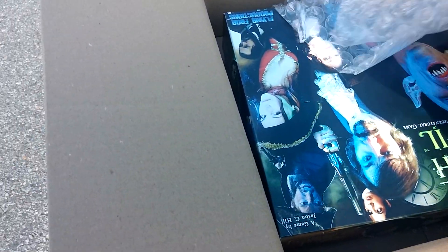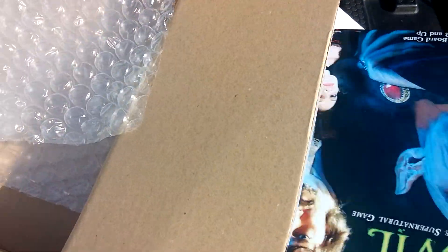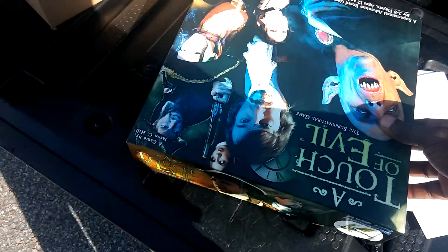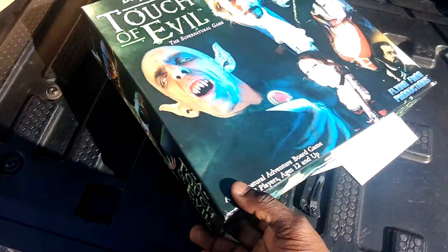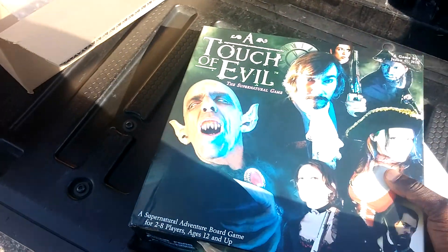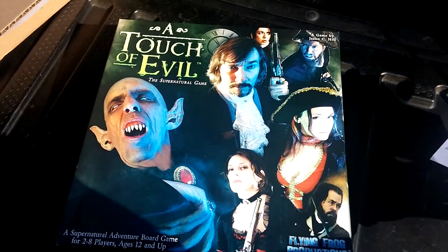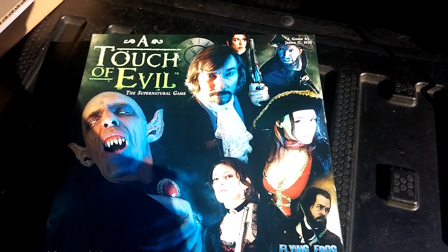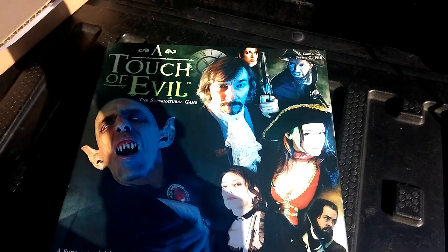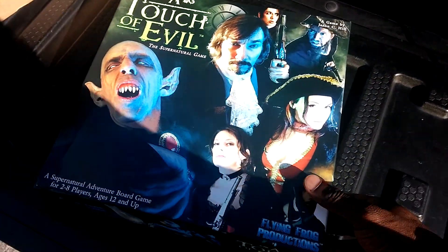Got this on a really good deal. Taking a look at the box art here. The person on eBay did say this was new. Got it for $35 free shipping. Not too bad.